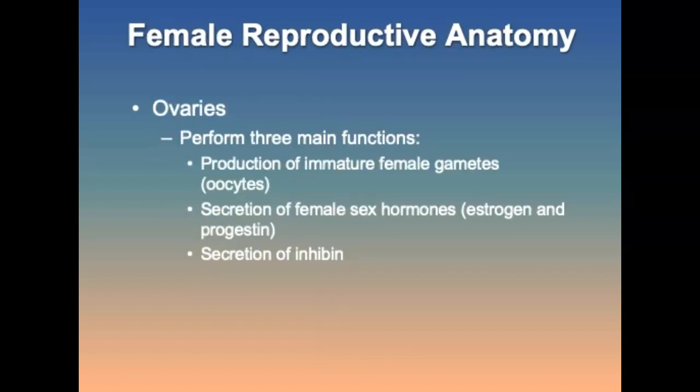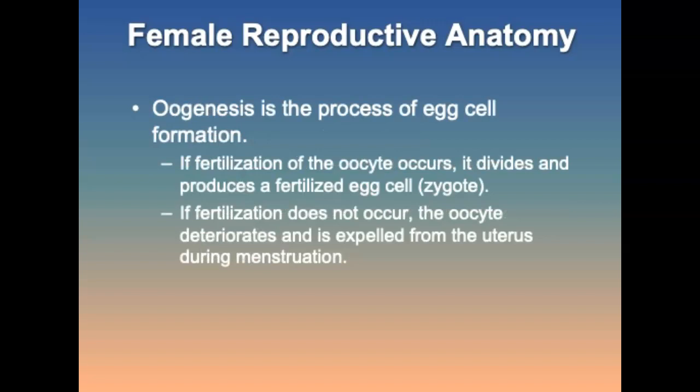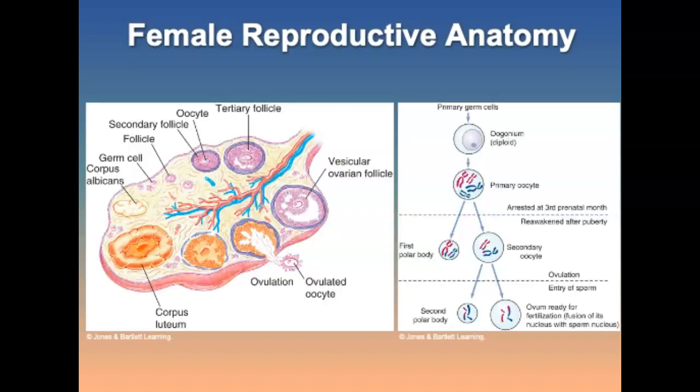The female reproductive anatomy: the ovaries perform three functions — production of immature eggs, secretion of female hormones, and secretion of inhibin. Through oogenesis, a fertilized egg produces a zygote. If fertilization does not occur, the egg is expelled from the uterus during menstruation.